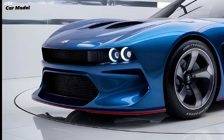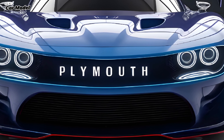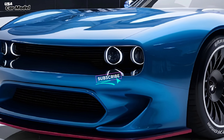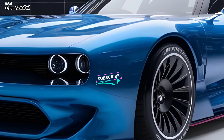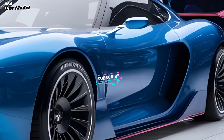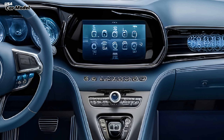First off, let's talk about the exterior. The Laser is a head-turner — it's got a sleek, aggressive look with sharp lines and a muscular stance. The LED headlights and taillights are next level, and the overall design just screams performance. They've managed to give it a modern twist while still paying homage to the classic Laser vibe.